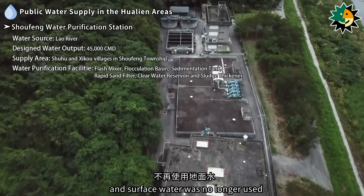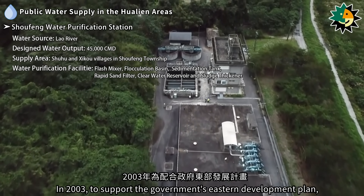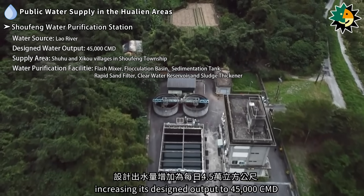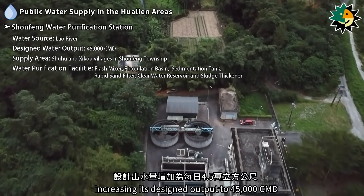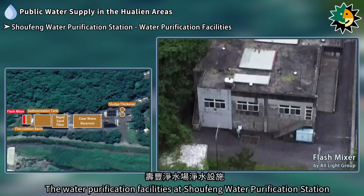The water source was switched to subsurface water from the Lau River, and surface water was no longer used. In 2003, to support the government's eastern development plan, the station underwent expansion, increasing its designed output to 45,000 cubic meters per day.